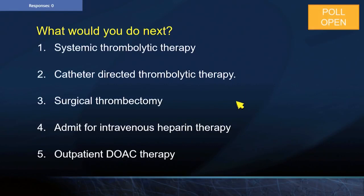The next question: what would you do next for a patient? Options include systemic thrombolytic therapy, catheter-directed thrombolytic therapy, surgical thrombectomy, admit for IV heparin, or start outpatient DOAC therapy.